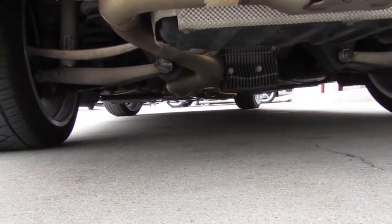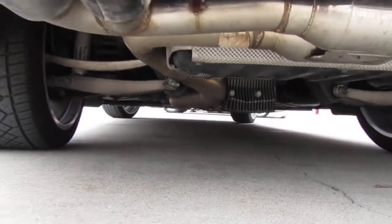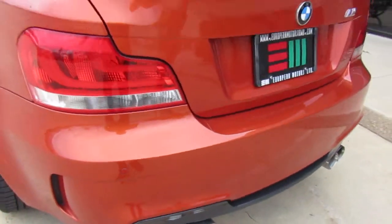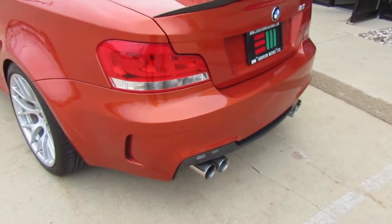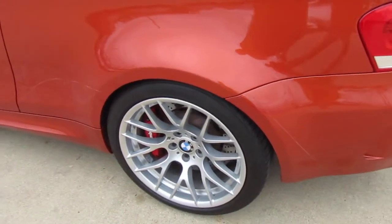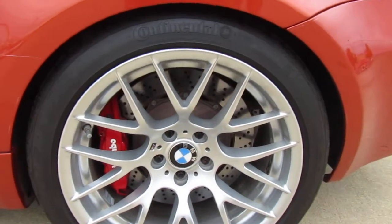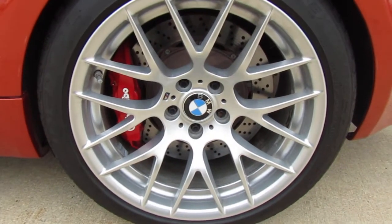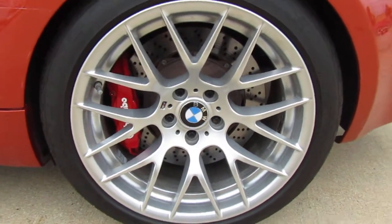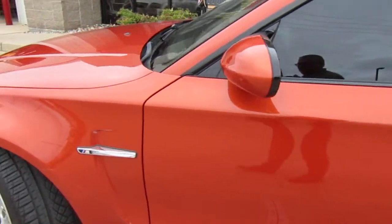The suspension is stock. With the 1M, you get a limited slip, which unfortunately BMW doesn't offer anymore except in the M cars. And for an old guy like me, it's not really a BMW if it doesn't have a limited slip. That's a really nice feature. There's the rear — left rear wheel, what we're looking at. And we'll do the left front wheel.